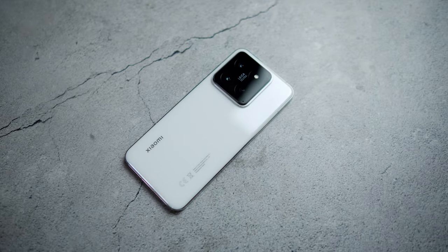We went to Vietnam for 10 days and I brought three devices to capture the sights of the country: my Sony A7C full-frame camera, my iPhone 13 Pro Max, and the Xiaomi 14.